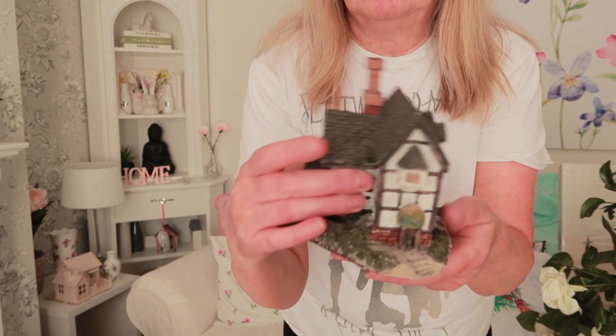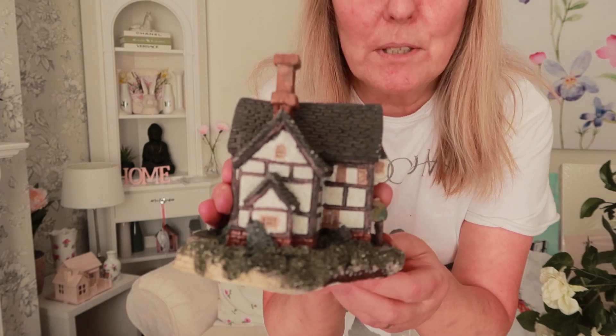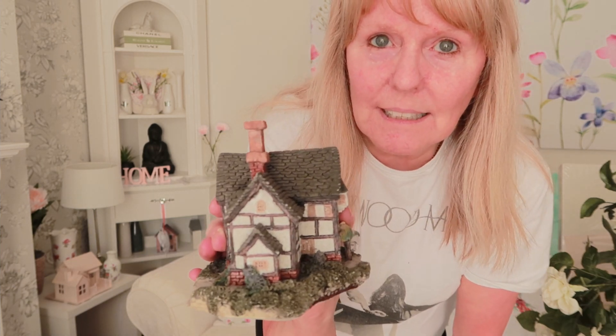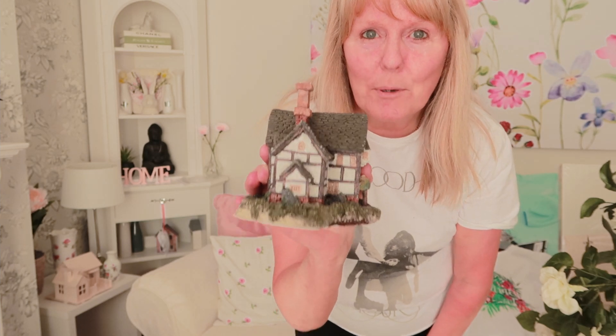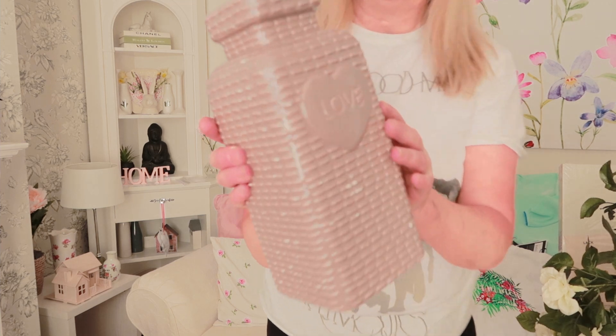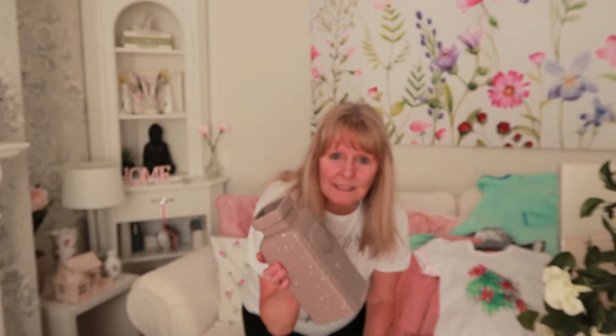And then I saw this little house — that was £1. I'm thinking of painting that white as well. I have got some more of these little houses; I tend to keep them for Christmas and do a little village scene with fake snow and all that. And then this vase was a pound. I liked it because it's got little bobbles on it and I'm going to spray paint it white.